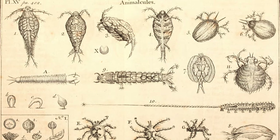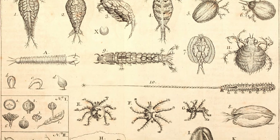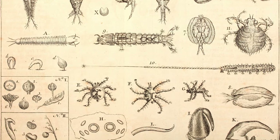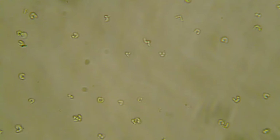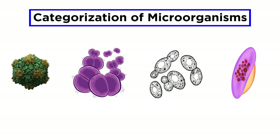The world that Leeuwenhoek discovered was both exciting and mysterious, harboring creatures of all shapes and sizes, of mysterious origin and unknown purpose. And now, in the 21st century, we know that there are literally thousands of types of microorganisms living around us, on us, and in us. To understand how microorganisms cause disease, it's helpful to understand the similarities and differences among them and the categories they fall into, so we will need to understand this before we look at individual diseases.